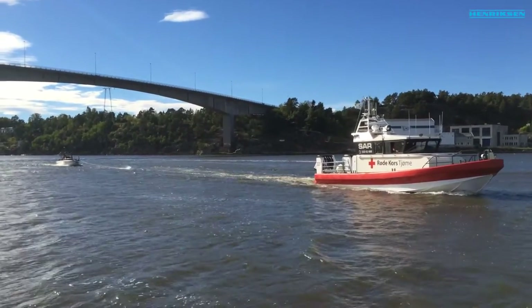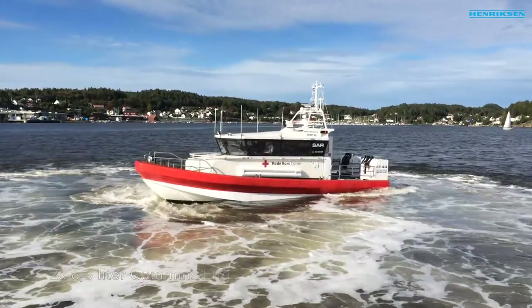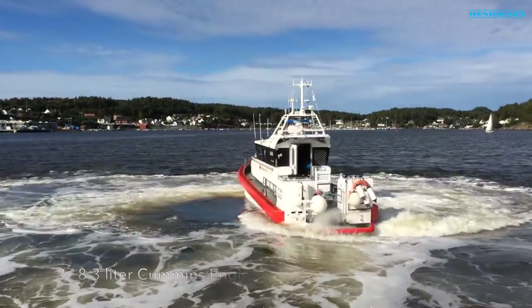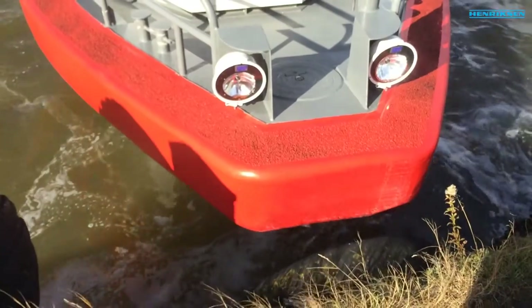The crew consists of volunteers from the Norwegian Red Cross, which is standing by 24 hours a day, 7 days a week. With its two 8.3-liter Cummins engines connected to each Rolls-Royce waterjet, this rescue vessel is able to maneuver in the most difficult places with impressive accuracy.